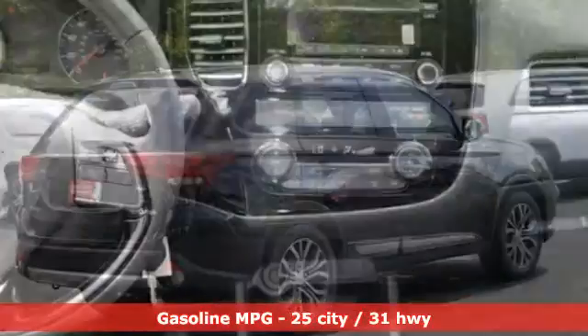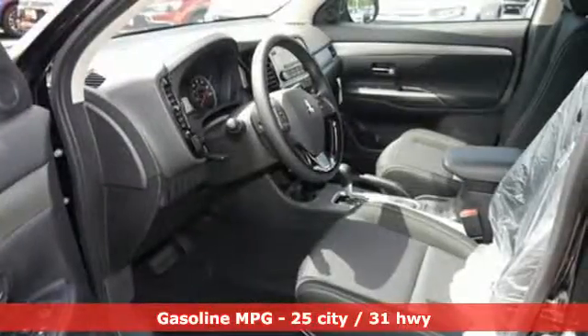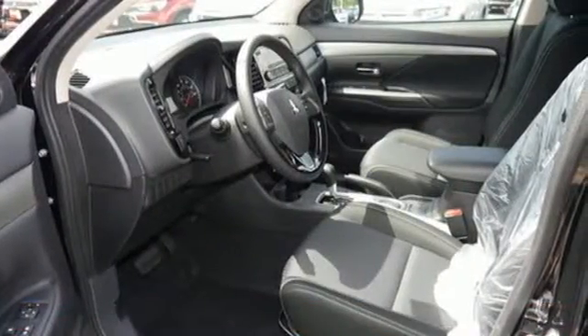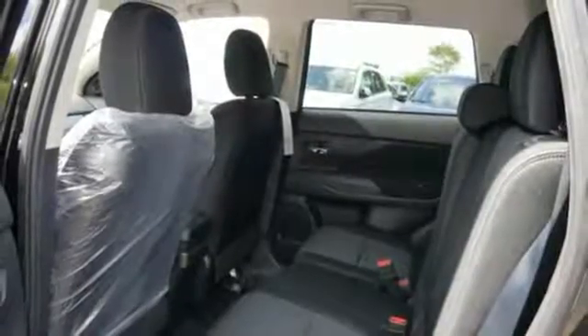Inline four-cylinder engine, leather metal look steering wheel, Bluetooth wireless audio streaming, driver and passenger front and seat mounted airbags, manual telescoping steering column.